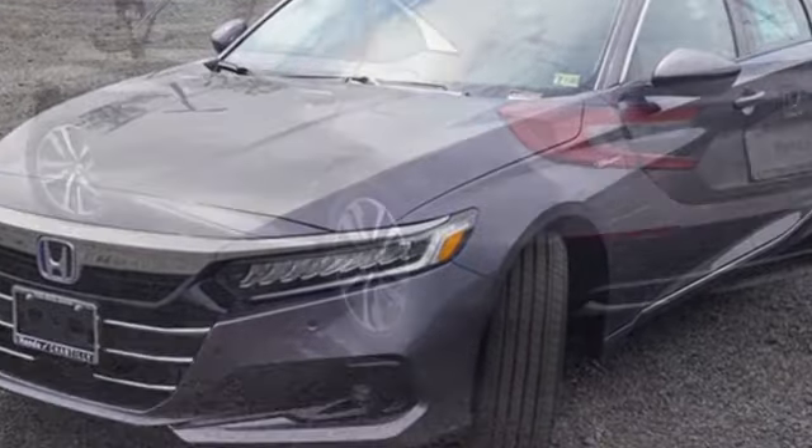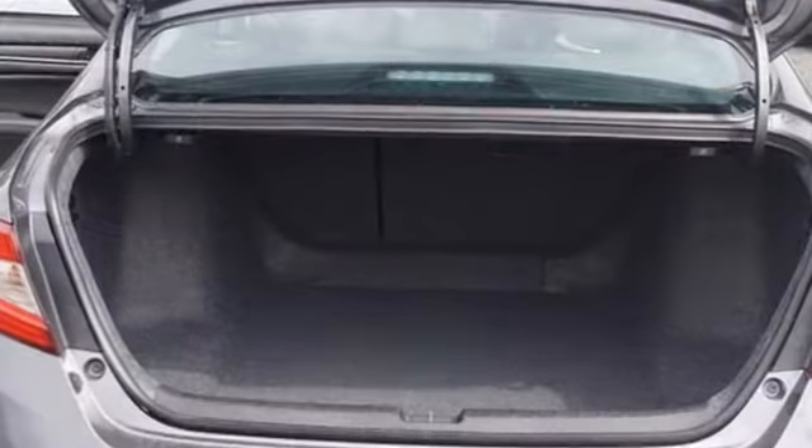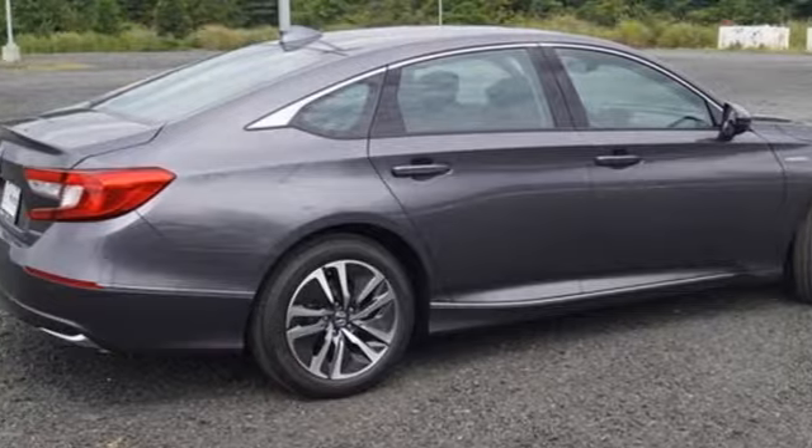It's well equipped with the features you need: streaming audio, inductive device charging, front heated leather bucket seats, auto dimming rear view mirror, remote engine start, and dual zone climate control.